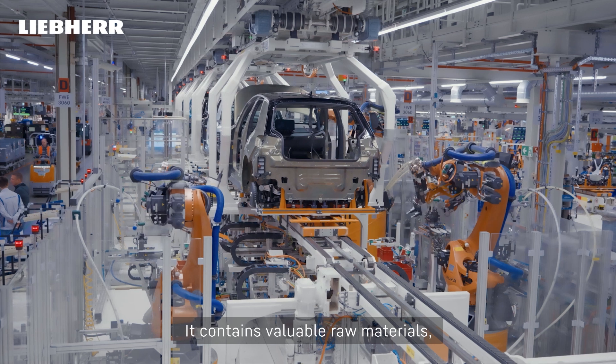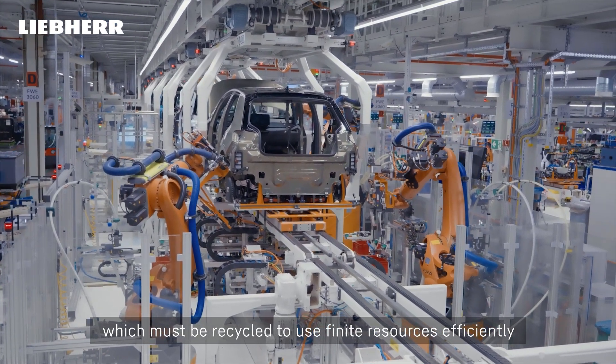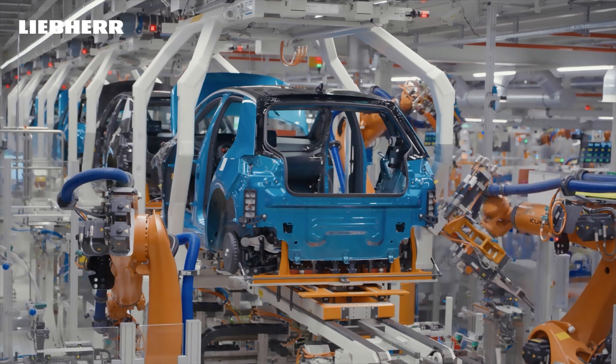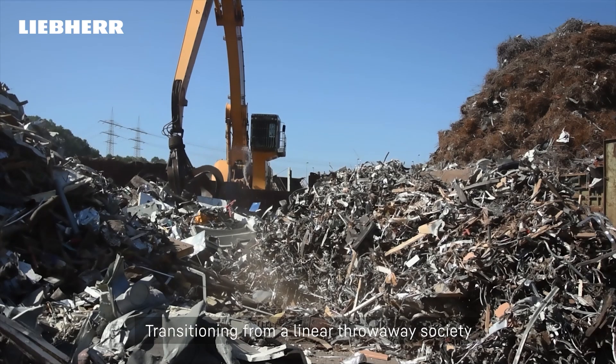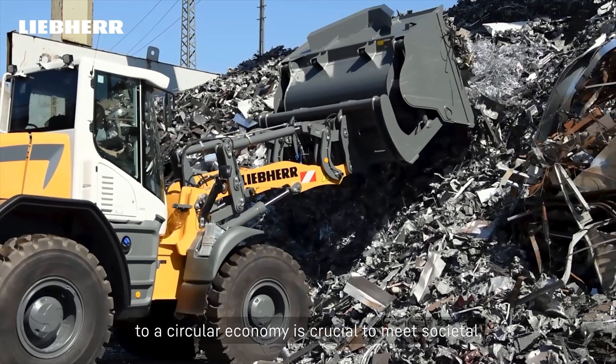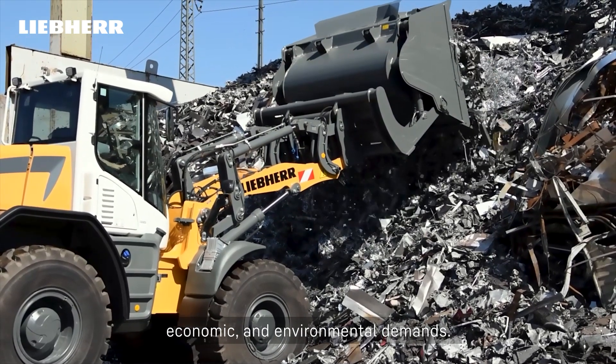It contains valuable raw materials, which must be recycled to use finite resources efficiently. Transitioning from a linear throwaway society to a circular economy is crucial to meet societal, economic, and environmental demands.